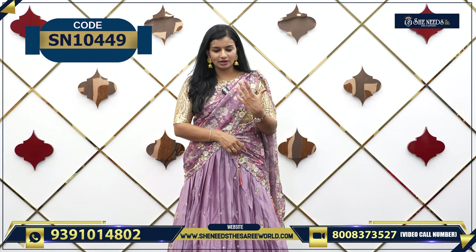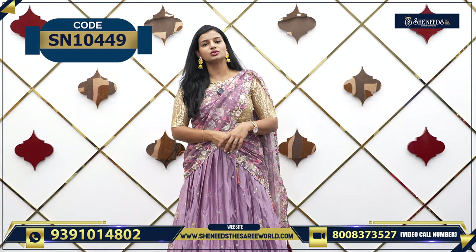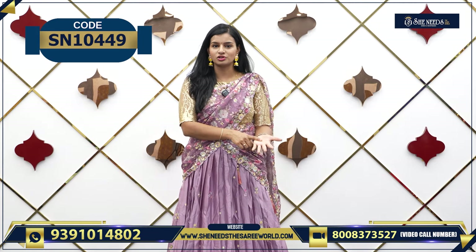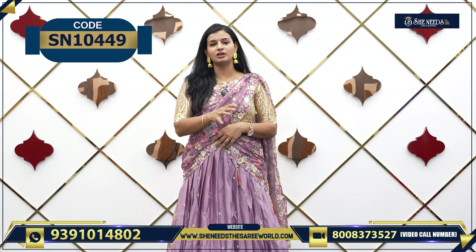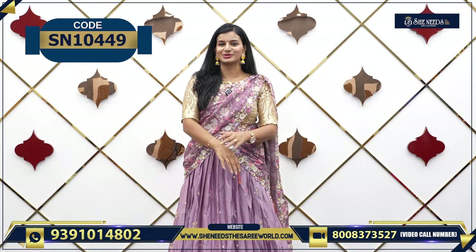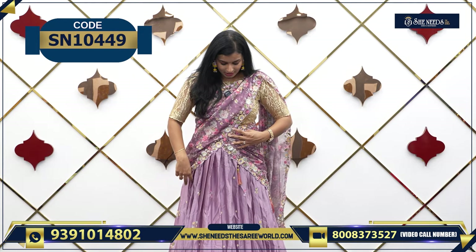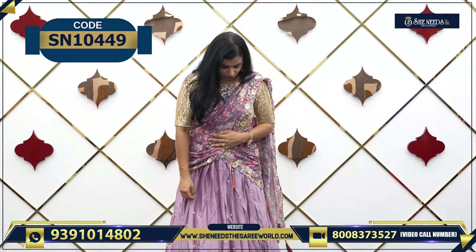If you want to check it out directly, take a screenshot, check the store. There are colors, varieties, designs, etc. So you can choose happily — choose color, check it out. We have a nice half sari collection and a party wear collection.